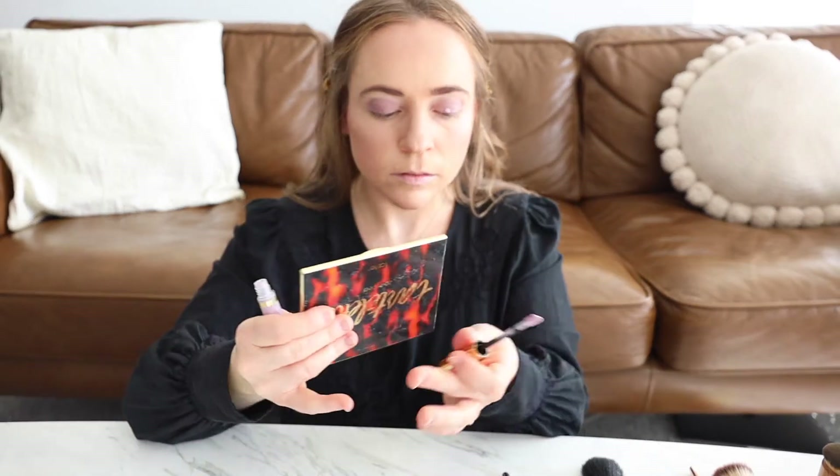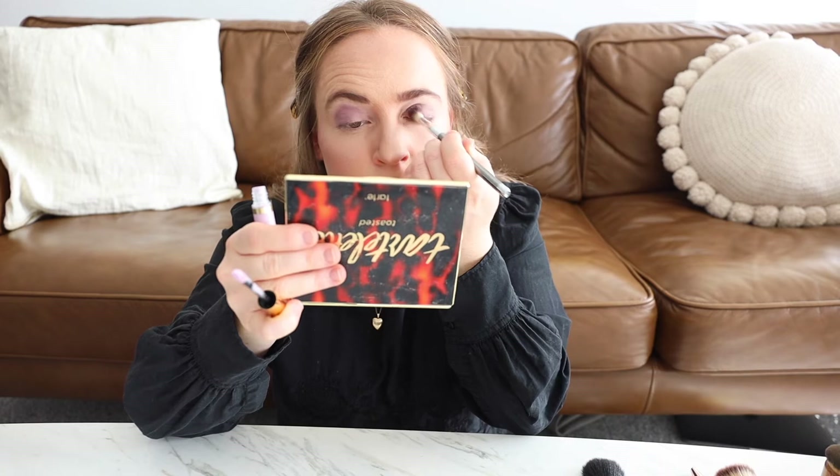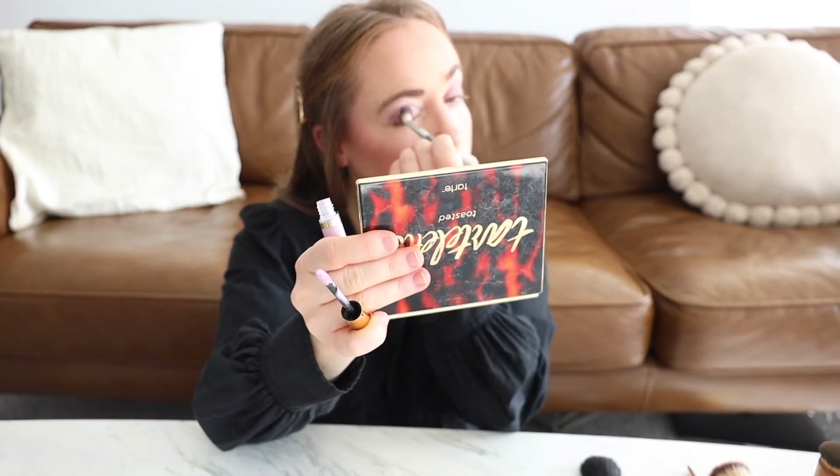Now I'm using a lilac color and applying it on the top of my lid towards the inner corner, then going back in with the deep plum to add more pigment to the outer corner and crease. Now it's time for a highlight — I'm applying it to the inner corner of my eye and blending it in. It really brightens up the look and adds some more dimension.